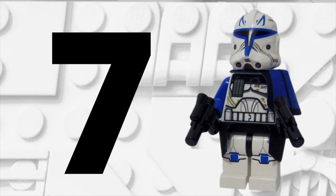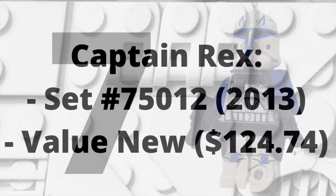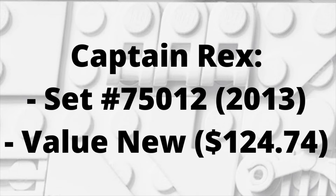Moving into spot number 7, we have one of the coolest minifigures in today's video — Captain Rex with his Phase 2 armor. I deeply regret not buying this minifigure when he came out in 2013 with set number 75012, which was a BARC Speeder set with Commando Droids and Obi-Wan Kenobi. Now Captain Rex is worth $124.74 brand new, and he's only getting more and more valuable.